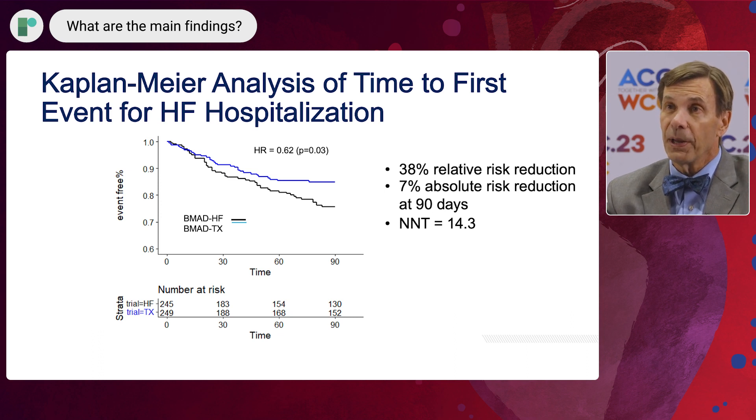that was also reduced by 38%. That is, 7% of patients who would have had a heart failure hospitalization did not, as a result of this intervention — a number needed to treat of 14.